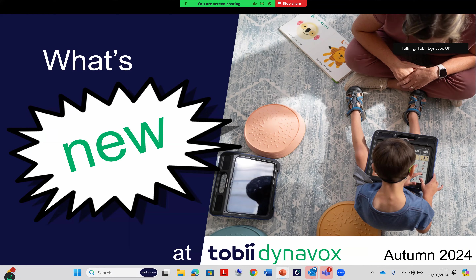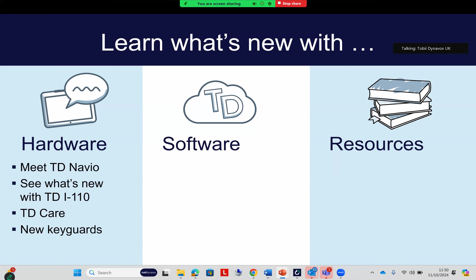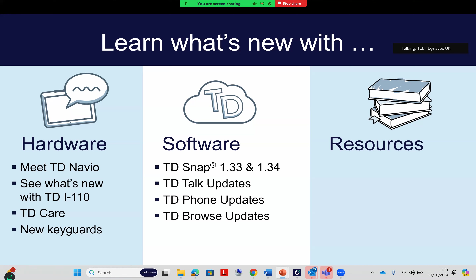We're going to start with what's new with Tobii Dynavox for autumn 2024. We've had a lot of exciting updates. Today I'm going to be running through some of the hardware updates specifically, but we have had updates to software and resources as well. What we're going to focus on today is the exciting updates with regard to our new touch and multi-access portfolio — four new devices: three Tobii Dynavox Navios and the new Tobii Dynavox i110.